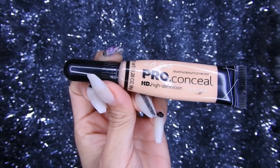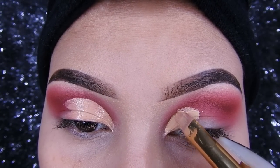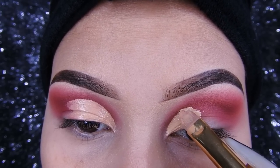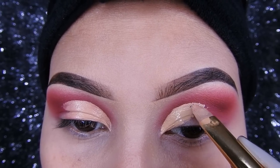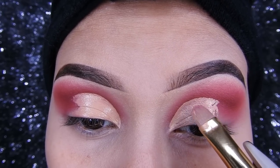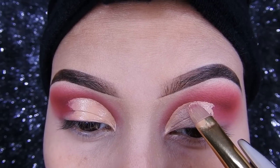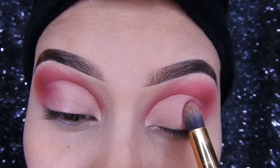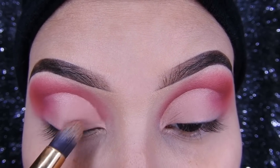Para hacer el corte voy a utilizar este corrector de Elia Gear Girl, y voy a estar utilizando una brocha plana. Van a estar haciendo el corte con mucha calma. Luego no se olviden retirar todo el exceso del corrector y limpiar muy bien para poner la siguiente sombra, porque si no se les va a craquelar todo el párpado. No se olviden sellarlo con polvo translúcido después de difuminarlo muy bien.